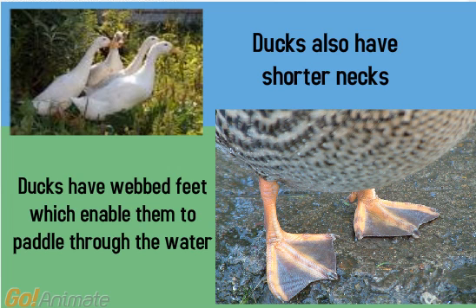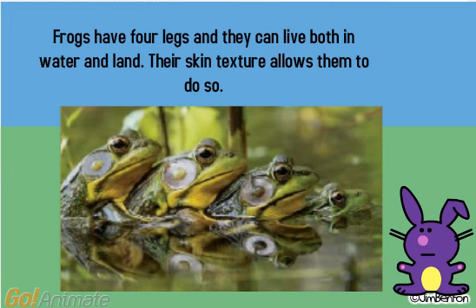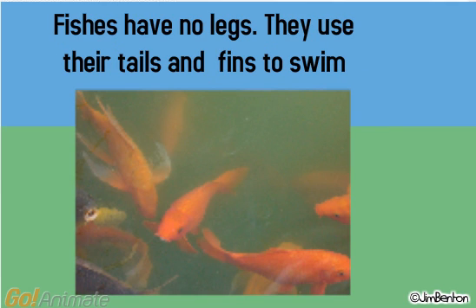Ducks also have shorter necks. Frogs have four legs and they can live both in water and land. Their skin texture allows them to do so. Fishes have no legs — they use their tails and fins to swim.